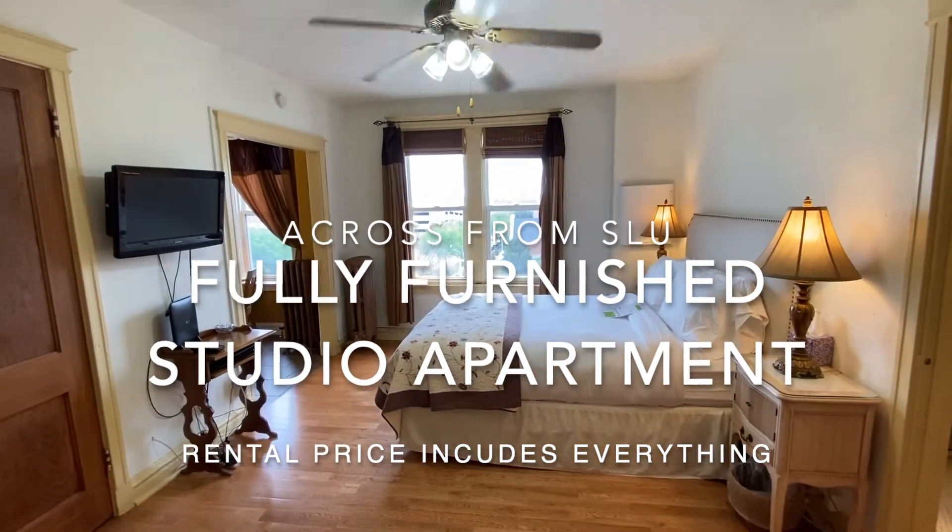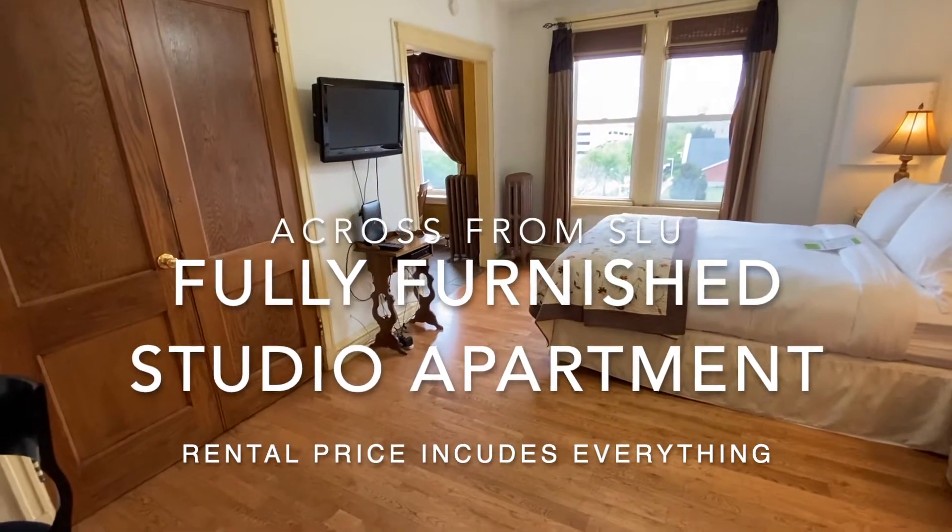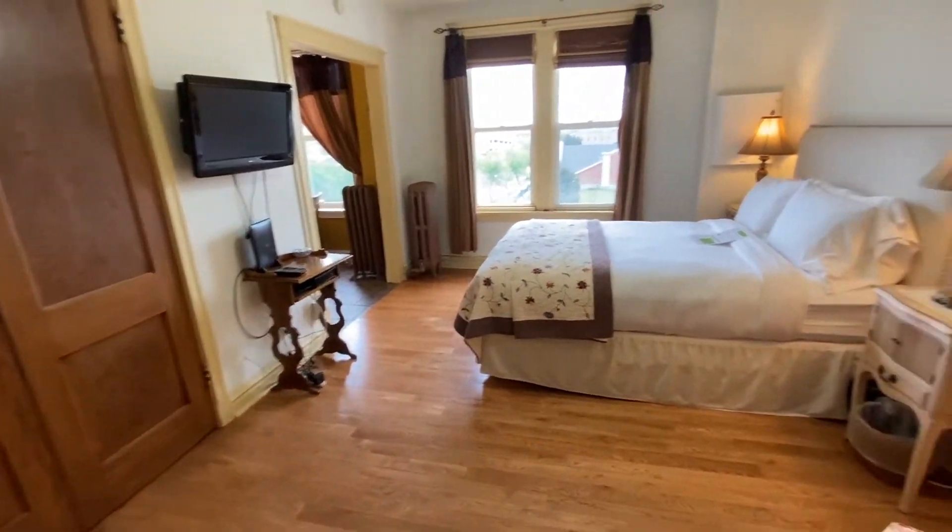Welcome to the Elliott, a studio apartment across the street from St. Louis University in the city's Central West End Midtown neighborhood.